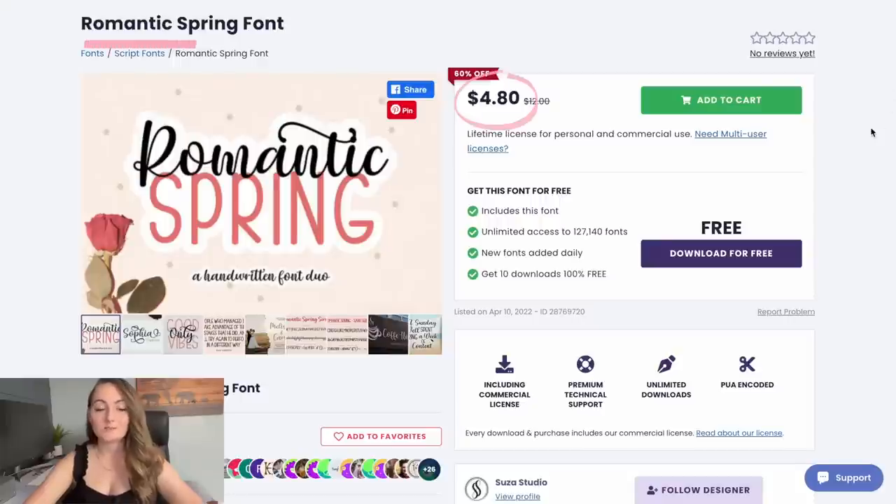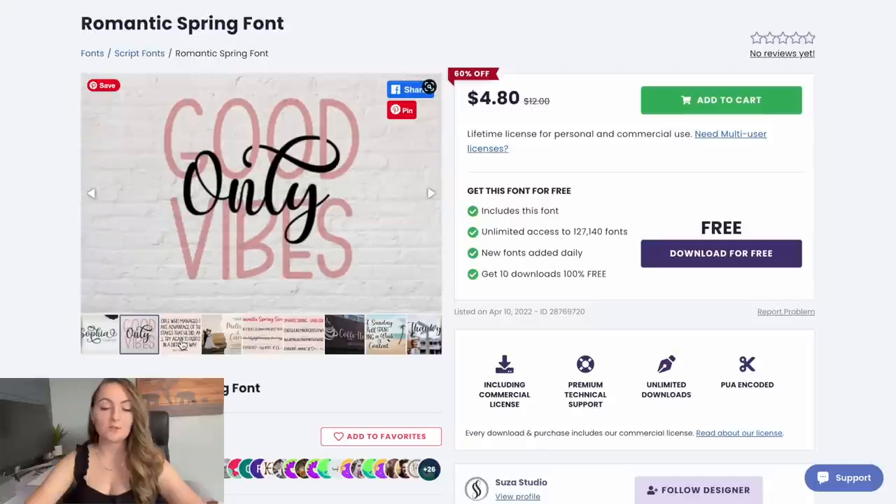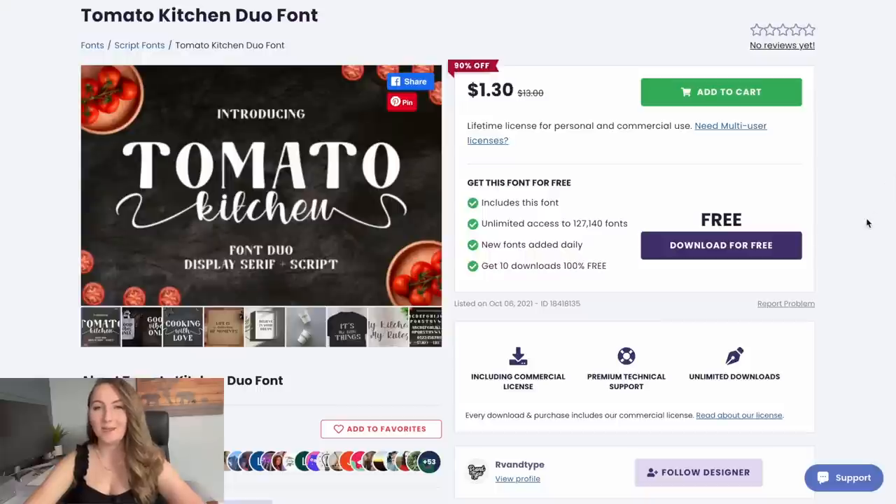Then we have Romantic Spring — a really nice font combination where you can put the two fonts together. You can weave them in between by erasing parts of the font or layering things on top of each other to get that effect. Then I really like Tomato Kitchen — I think it's got a really unique, fun style where you can use these two fonts within a design, add some little swirls, and get a really cool look in just a few minutes.